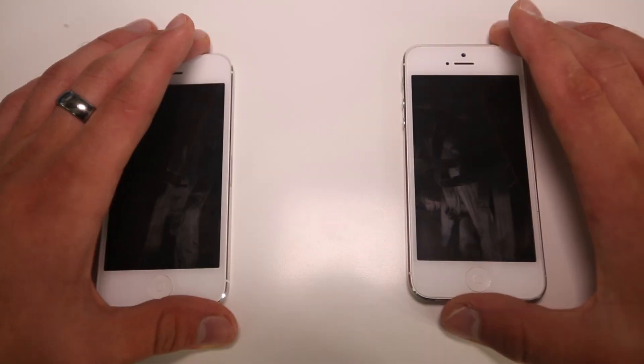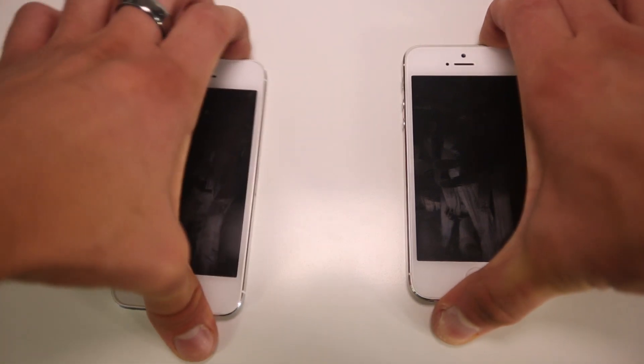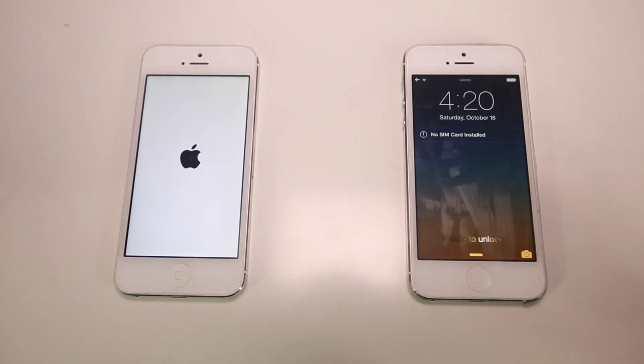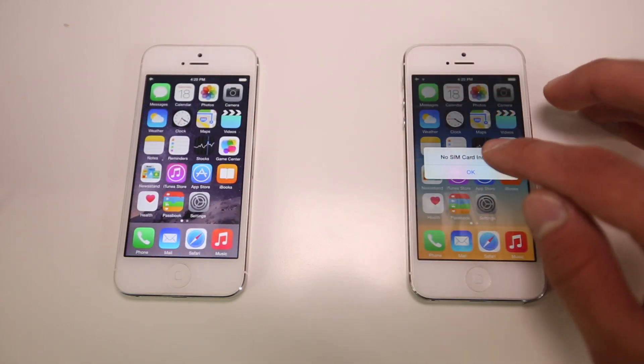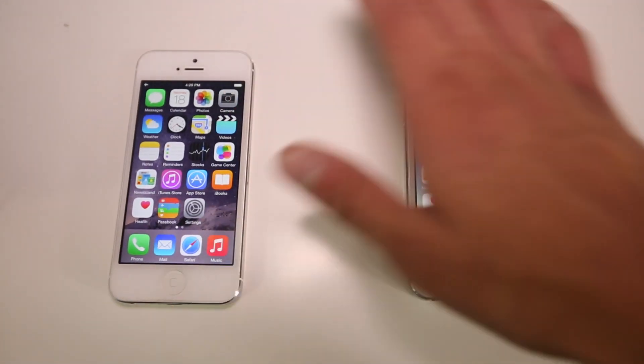I just wanted to do one last test. Let's go ahead and boot these guys up and see which firmware boots first. It looks like iOS 8.1 did boot just a little bit faster, and yes, I did press the button exactly the same — there's just a little bit of a delay on boot up on 8.0.2.